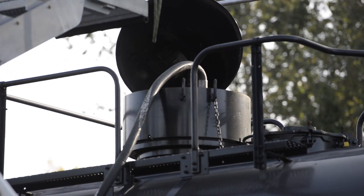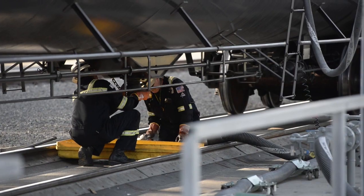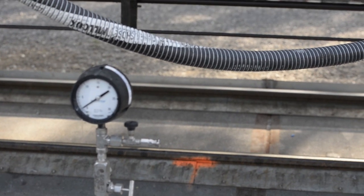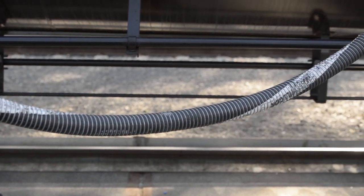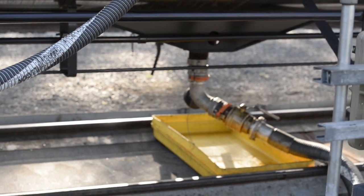The other thing about this facility being this large is we're able to bring the unit trains all the way off of the main tracks that are run by Burlington Northern, so we isolate ourselves from the external environment. The train comes inside onto our property, and it's really fully under our control while it's here.